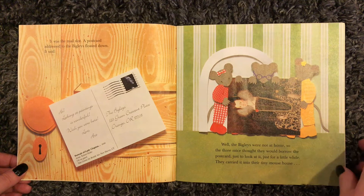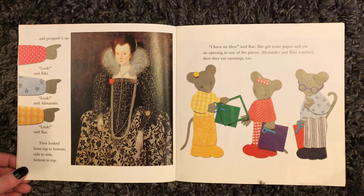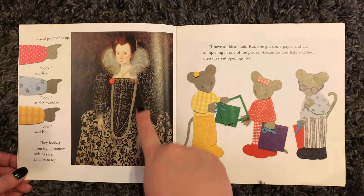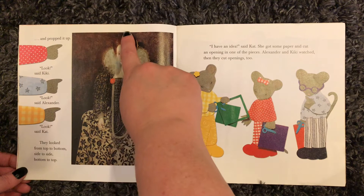So the three mice thought they would just borrow the postcard, just to look at it, just for a little while. They carried it into their tiny mouse house and propped it up. They looked from top to bottom, side to side, bottom to top.